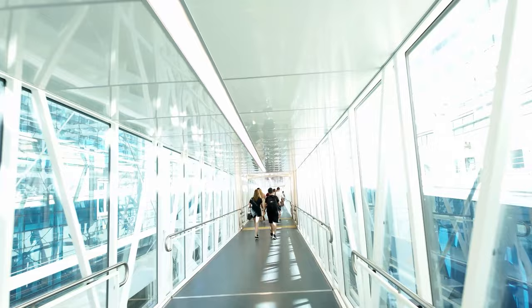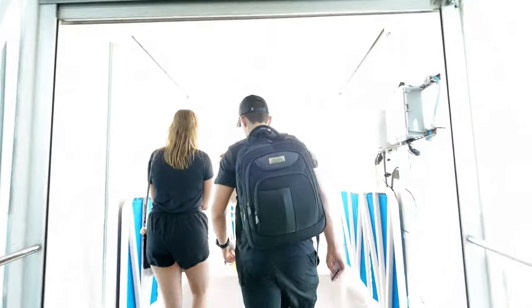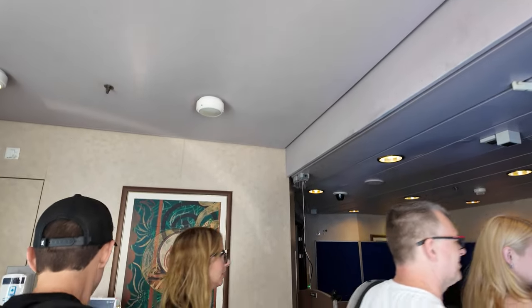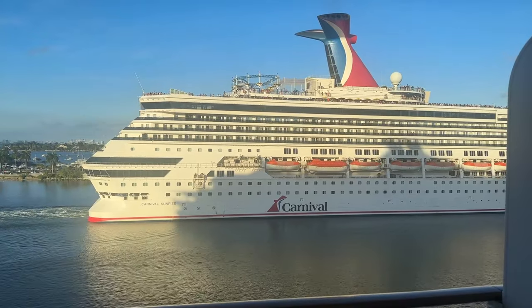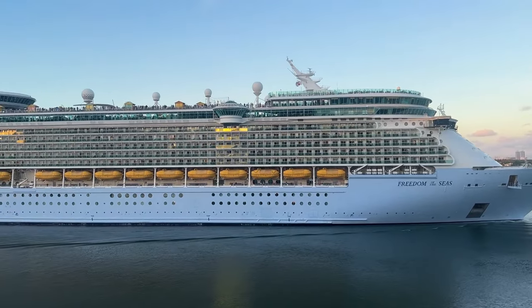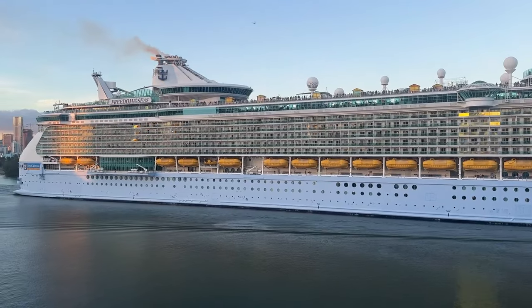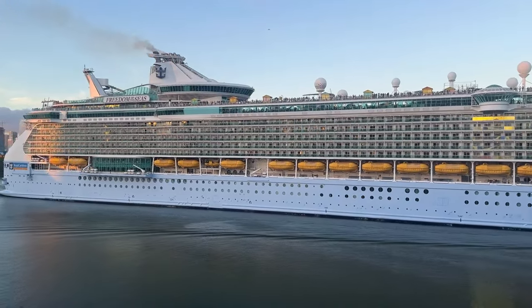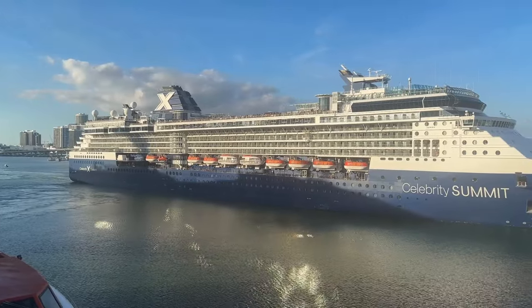Nevertheless, we got there pretty quickly. I was in the 12:30 embarkation time, got to the port around 12, always a little bit early, and I walked right through. I was on the ship by 12:30 and the rooms were already available, which is fantastic. I ran up to the buffet, got a little pasta and rice to hold me over, then went to the room to check everything out. I got to see all these cool ships go by as we were a little delayed leaving port — the Carnival Sunrise, Freedom of the Seas, and Celebrity Summit. Celebrity Summit actually looks pretty good on the outside; it looks like it got a little paint job.